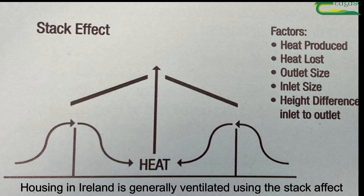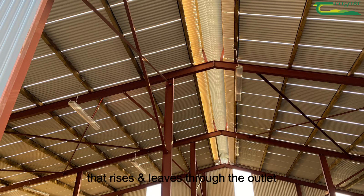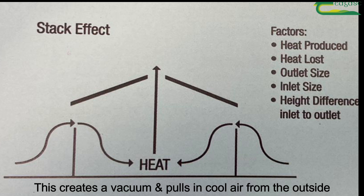Housing in Ireland is generally ventilated using the stack effect. The stack effect works with the livestock producing heat that rises and leaves through the outlet. This creates a vacuum and pulls in cool air from the outside.